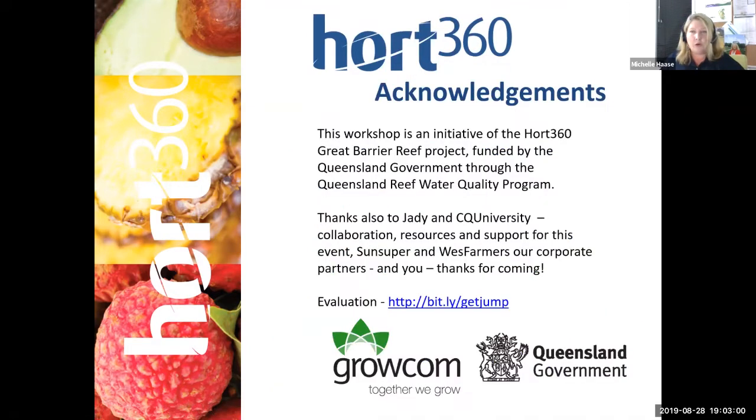Michelle has your contact details from the registration process and is going to send an evaluation link through to you later in the week. If you could please take five minutes to do that evaluation, then pop your address in there, and she will post the pest pack to you.